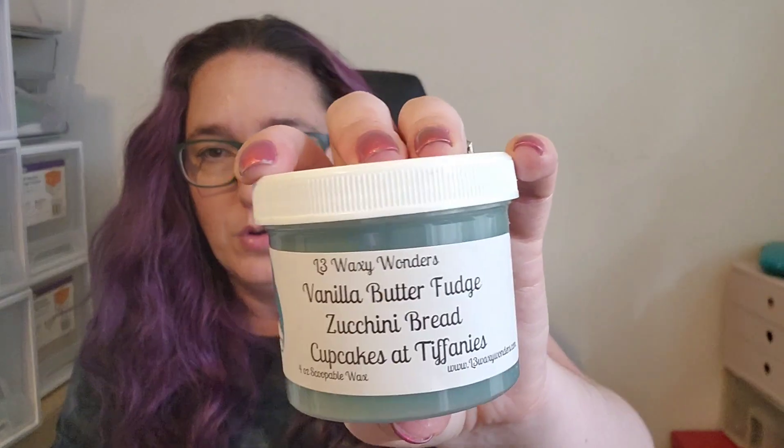This was the first time doing this scoop: Vanilla Butterfudge, Zucchini Bread, Cupcakes at Tiffany's. Delicious — really just rich, amazing bakery. It's a sort of similar blend to Martha Stewart from VCS. I don't think it comes out exactly the same, and I actually think I like it a bit more. I don't often like Cupcakes at Tiffany's, but here it just adds a little richness. Really this is a Vanilla Butterfudge Zucchini Bread scent. I love it — throws well, would get that one again.